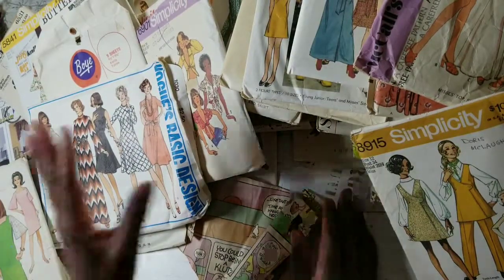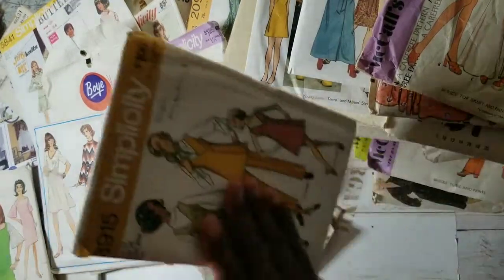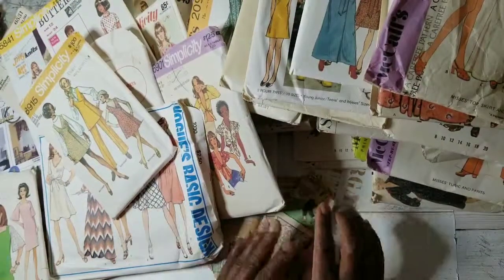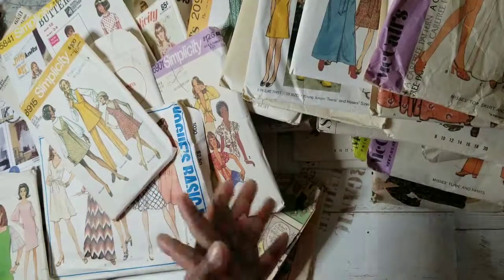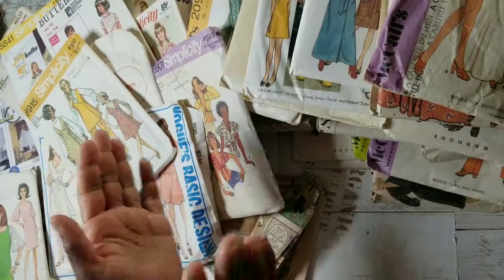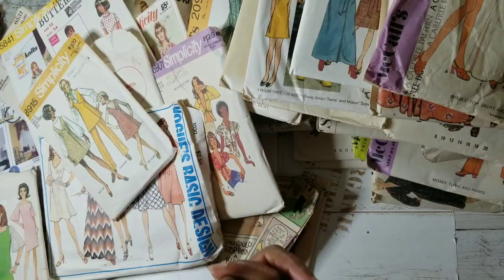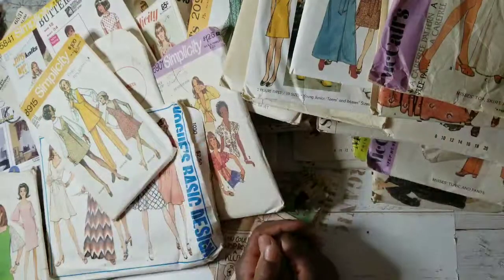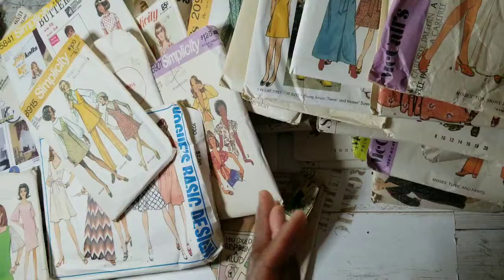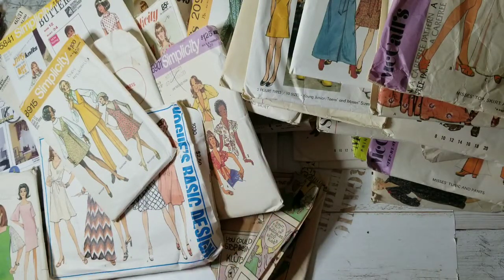All right, you guys, I am done! I don't know what I'm going to do — whether I'll gut these or have some listed in my Etsy shop. If you like this video, why not like it? Give me a big thumbs up, also subscribe, and share your thoughts — share how you use these patterns, vintage or not. Thank you all for watching, as always. Blessings.